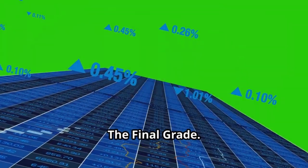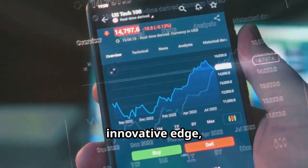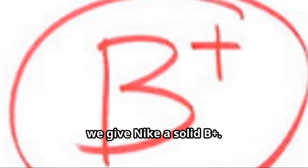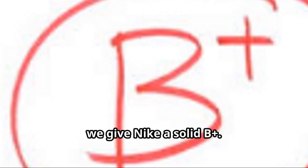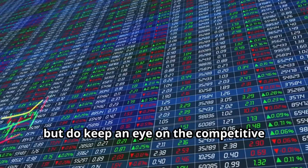Based on its financial stability, strong brand power, innovative edge, and global reach, we give Nike a solid B+. It's a reliable stock for those seeking growth with a touch of income, but do keep an eye on the competitive landscape and potential market saturation issues.